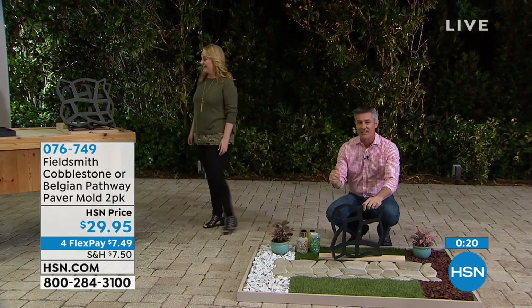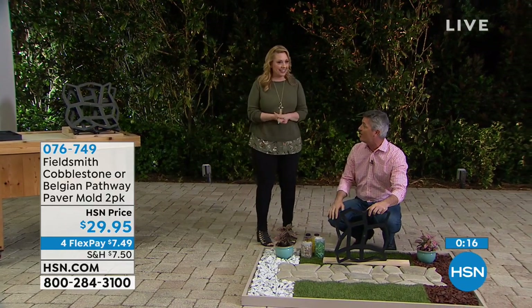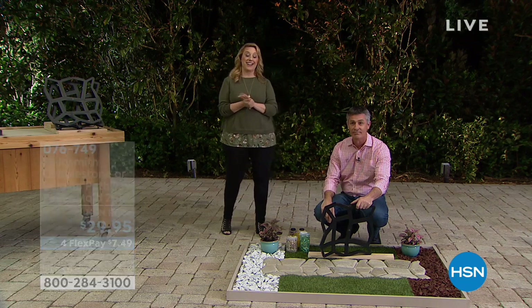Thank you so much — awesome. We're going to continue on with more great items. When we come back, we've got a brand new item from Scott.